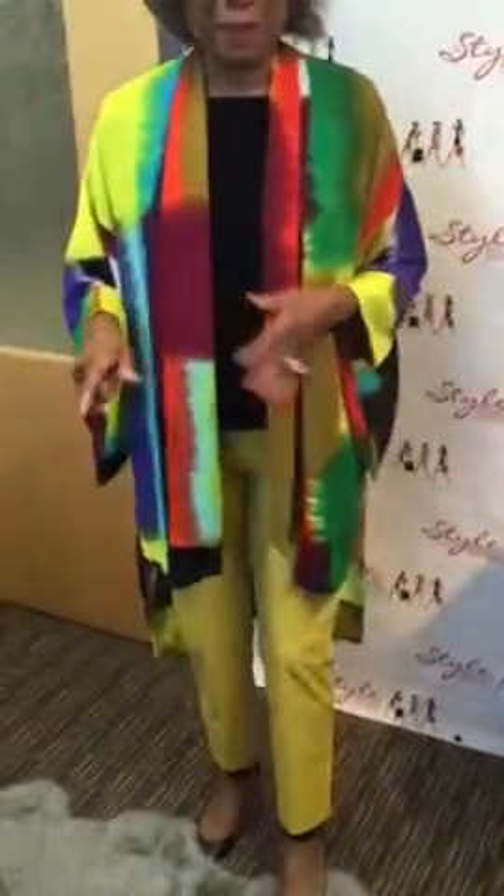You can of course wear it with a basic black pair of pants, but I'm wearing it with the bold yellow pair. As you can see, all the colors in it — it's almost like Joseph's coat of many colors. It has red, green, black, and purple. You can wear any of these to accent it on the bottom, but I'm showing it today with the yellow.